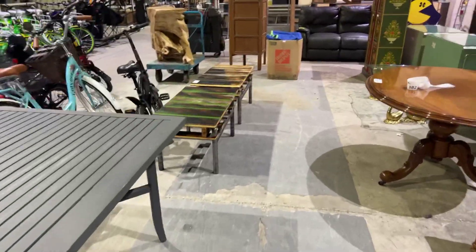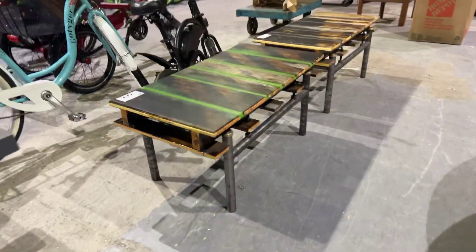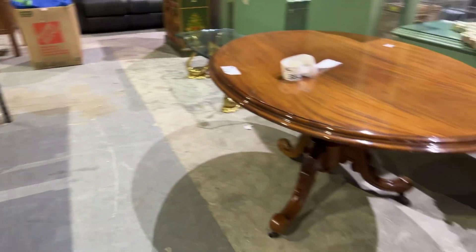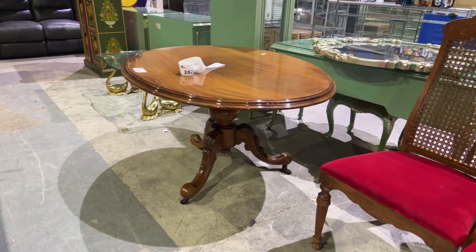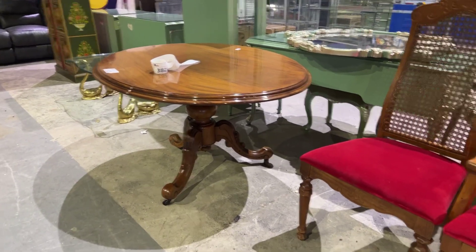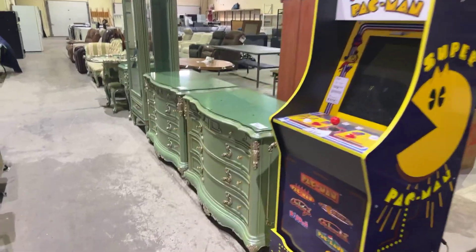We've got the nice patio table. Look at this nice furniture, guys — this is all beautiful handcrafted furniture, coffee tables. We've got this antique tilt-top table. We've got the Pac-Man stand-up arcade game.